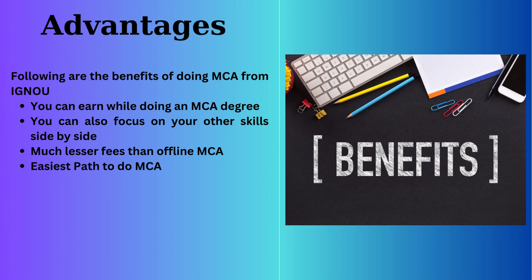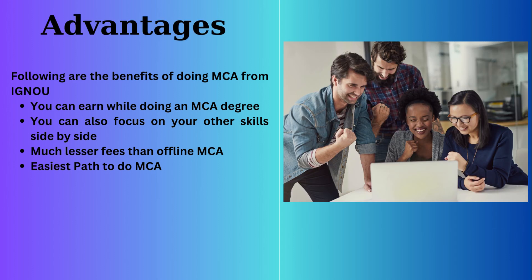Following are the benefits of doing MCA from IGNOU: First, you can earn while doing an MCA degree. Second, you can also focus on your other skills side by side. Third, it has much lesser fees than offline MCA. Fourth, this is the easiest path to do MCA.